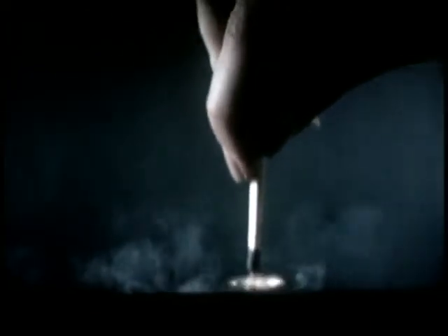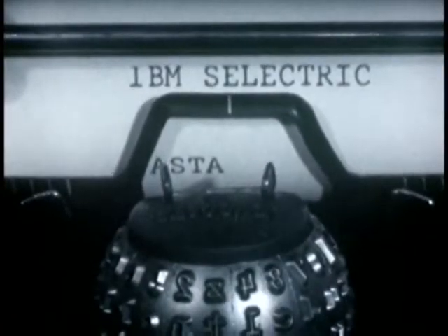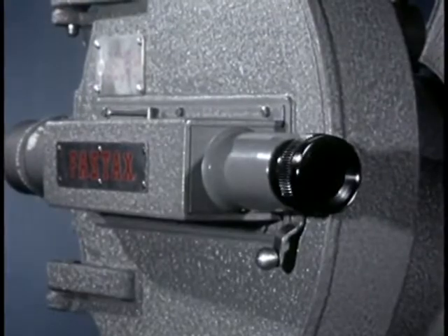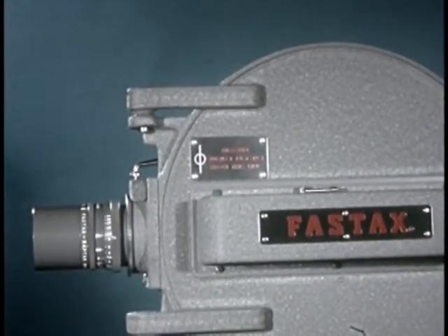To bump a tire. To strike a fire. To type a letter. To see things better. This is the job of the high-speed camera.